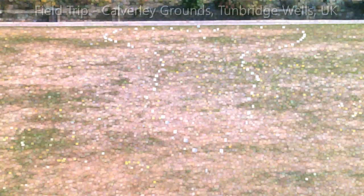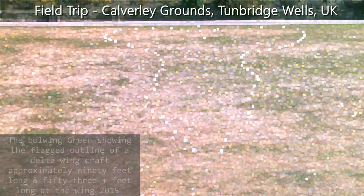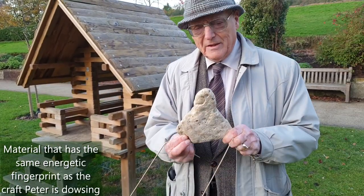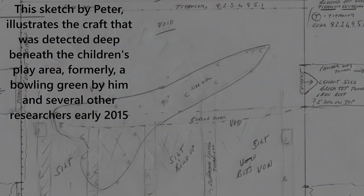Under the old bowling green, we found what looked like a delta wing craft, about 90 feet long and 53 odd feet in width at the back of the delta wings. We actually managed to flag that out and record it before they turned it into a children's playground. We felt it was about 60 feet down, and we're looking at the remnants — 56 feet at the bottom and about 90 feet long, delta wing.